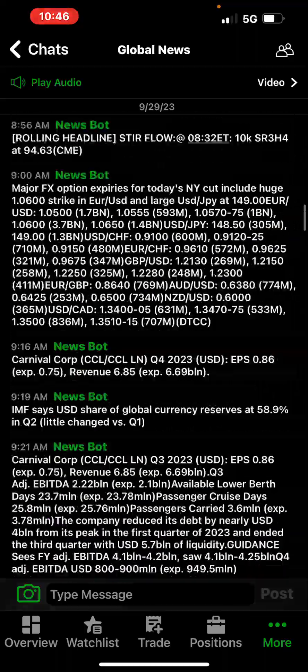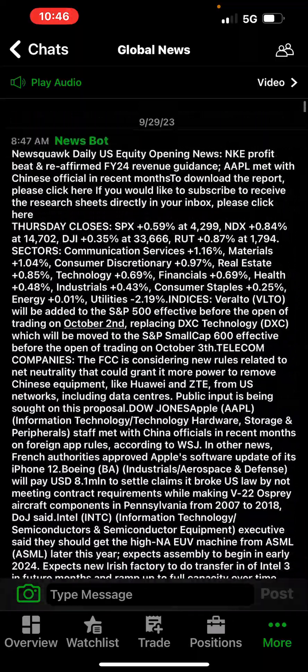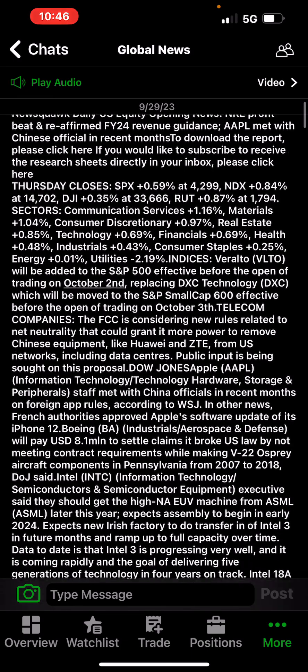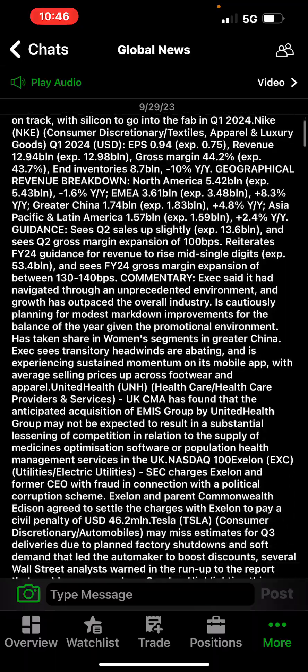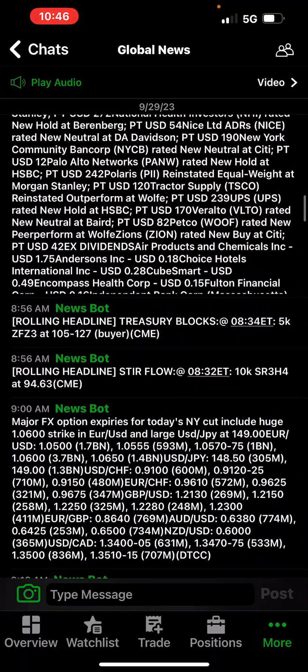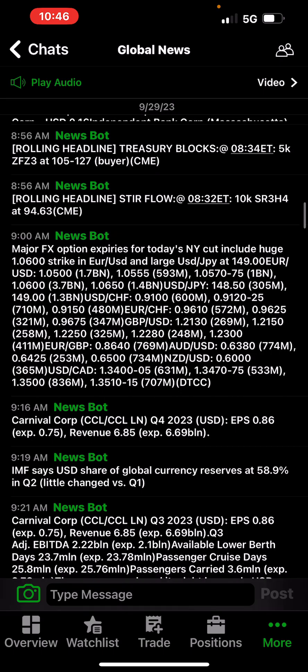The PCE came out at 8:30 in the morning. Nike had a good day — they had good earnings — and the PCE came in lower than expected. The market rallied on that and then gave it all up.